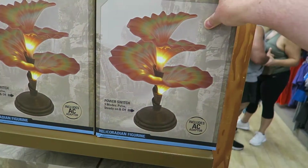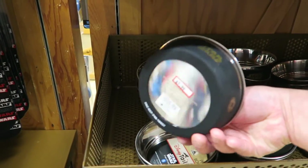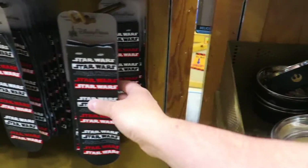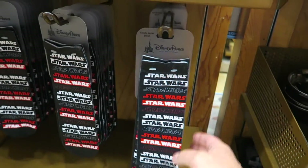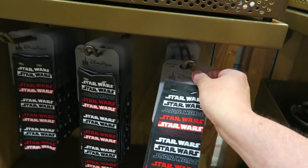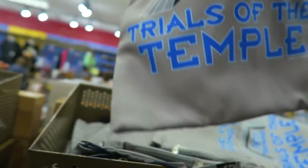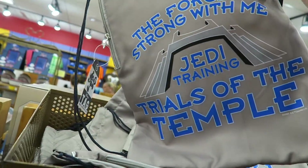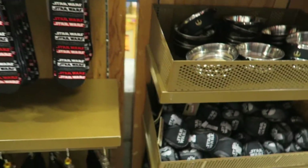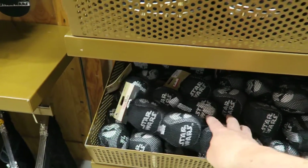I'm guessing it's something from Avatar - yeah, it's Avatar. We've got a little Star Wars pet bowl for $7.99, pretty cool. These are very thin socks at $2.99. And what else have we got up there - these Jedi training bags are $7.99. Some juggling balls as well.